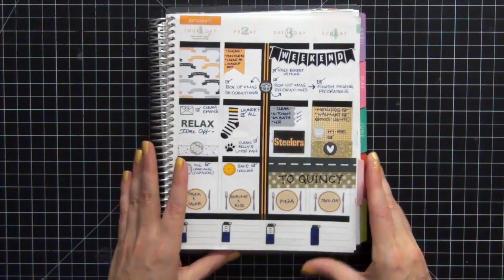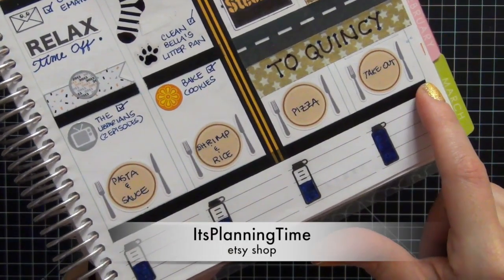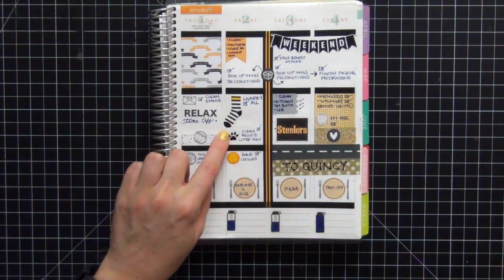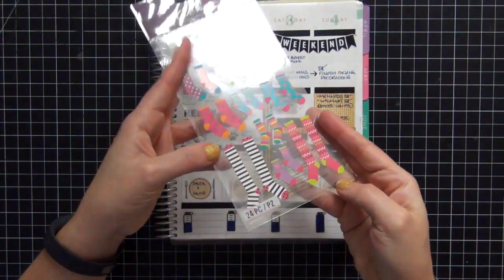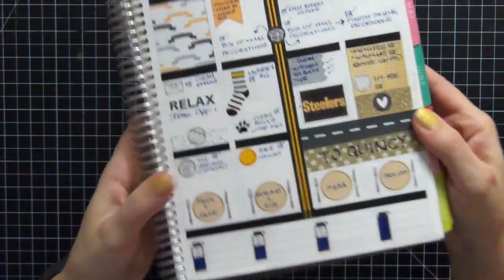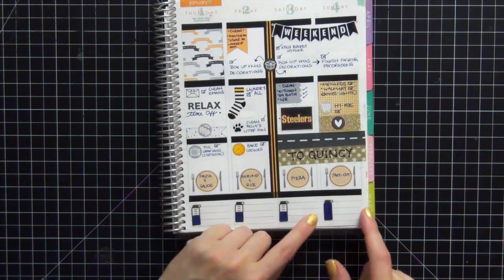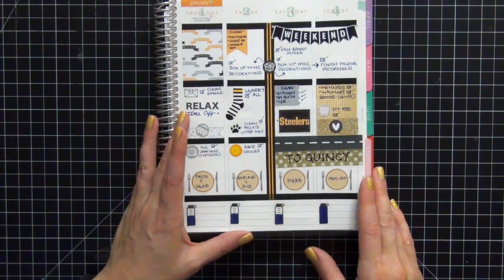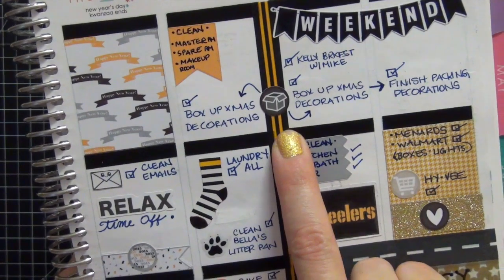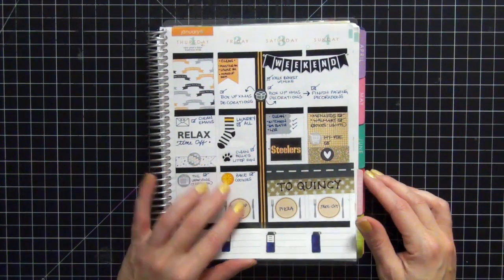This is the second half of the week. One of my favorite things on here is these little plate stickers that I got from It's Planning Time, which is my favorite sticker shop on Etsy — I will link that below. I also love this little sock sticker; that's actually from Sticko. I cut it down and used my Copics to color it in to color coordinate with the week, and I think it turned out really super cute. I am keeping track of hydrating — this was the only day I completed it and I was so happy. I had to do things like boxing up my Christmas decorations and getting things put away, otherwise they would have sat out for probably a good two more weeks.